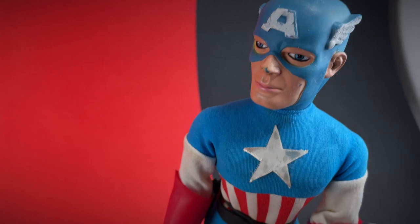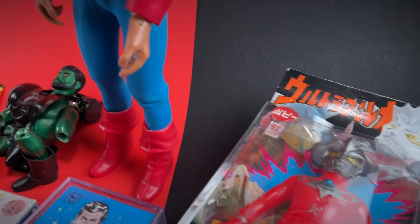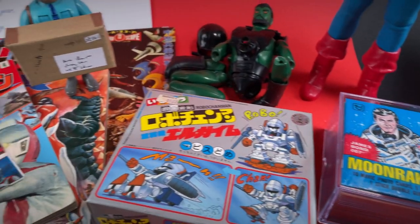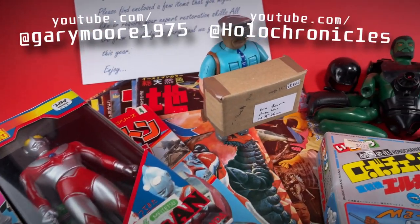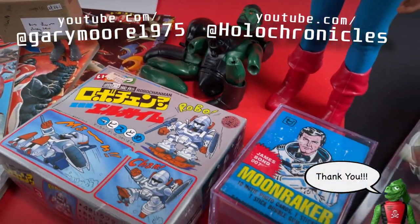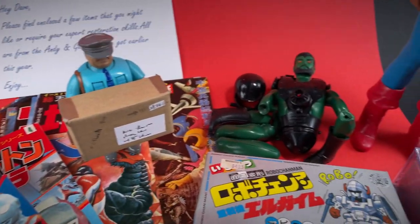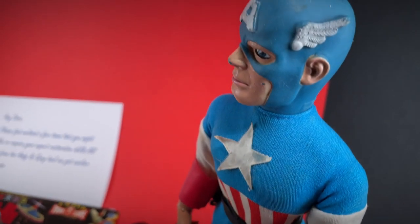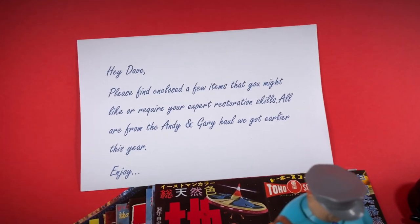I had no idea this parcel was arriving, but I've had real fun taking a look at all the goodies inside from both the East and the West. Awesome items here. So thank you to Gary Moore and to Andy from the Holo Chronicles — it's a real surprise and it's made my day. Now I think I'm going to go off and do some research, put some stuff on display, and prepare for some restorations. Stay safe everyone, and cheers.